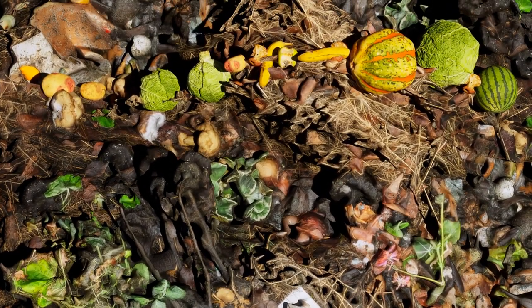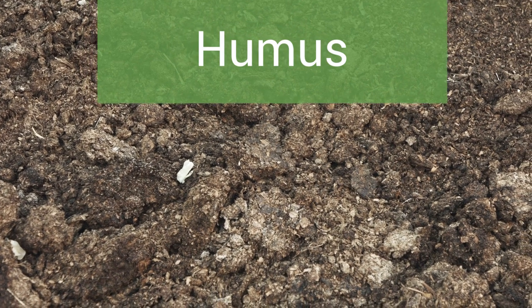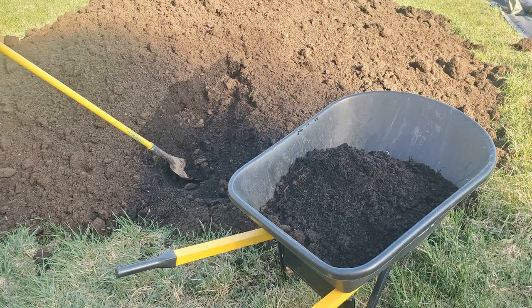In a compost pile these discarded materials fall apart and turn into a dark crumbly material called humus. Humus contains lots of nutrients such as nitrogen. Adding compost or humus to the soil helps plants grow by holding moisture in.